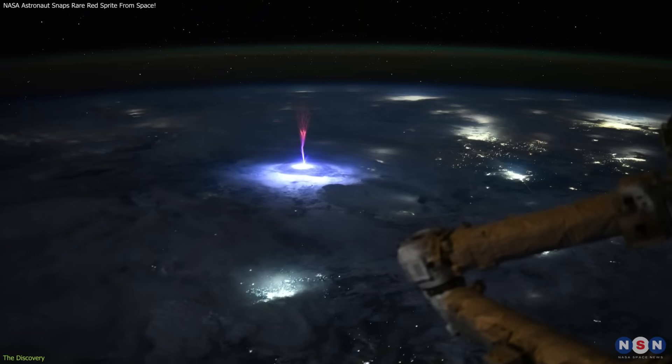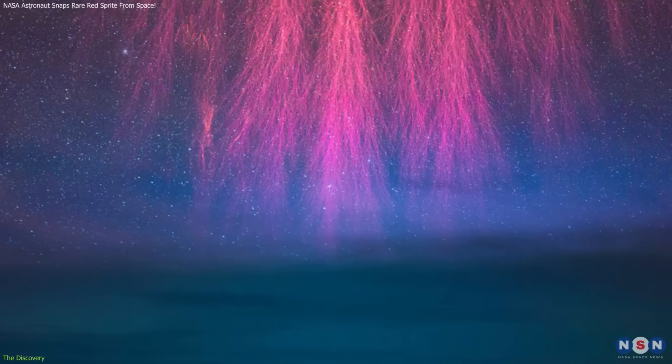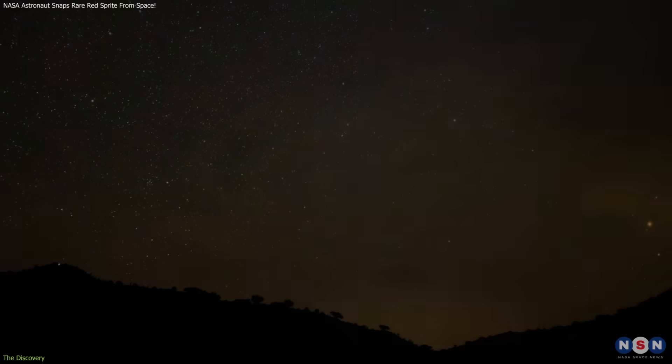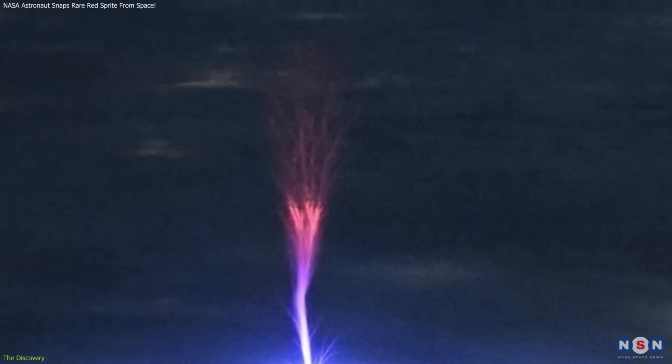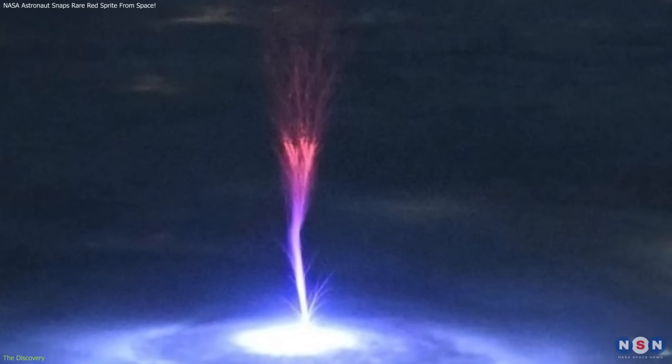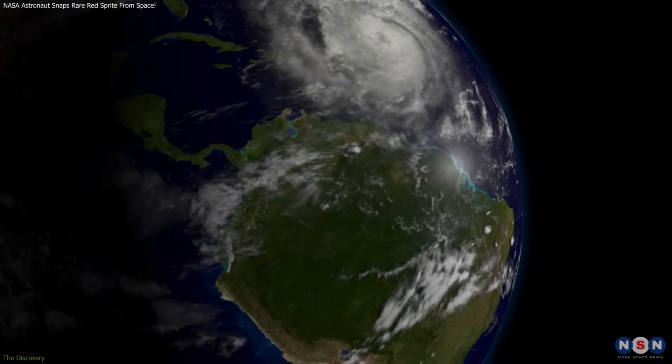Ayers' clear and detailed image of a red sprite from space stands out, providing a rare visual record of a phenomenon usually captured by high-speed cameras or ground equipment. This observation contributes valuable data to understanding the complex relationship between thunderstorms and the upper atmosphere.